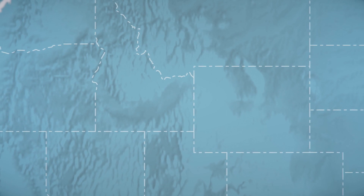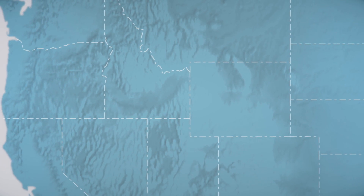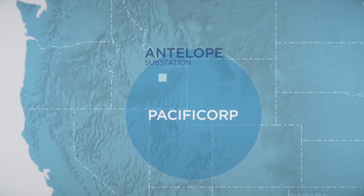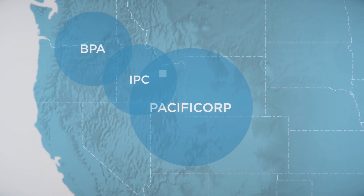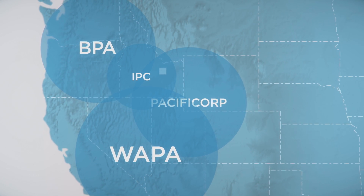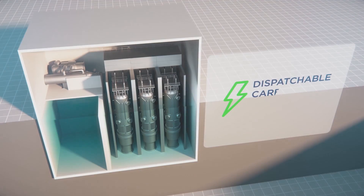The proposed location for the Carbon Free Power Project would allow for multiple interconnection options within the transmission grid at PacifiCorp's Antelope substation. This new power connection could be made available to the Idaho Power Company, Bonneville Power Administration, and Western Area Power Administration, as well as the new energy imbalance market in the west.